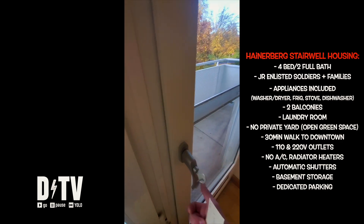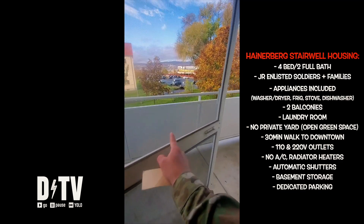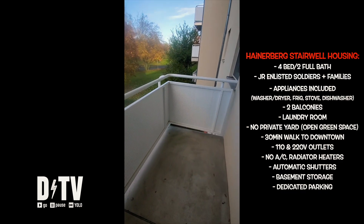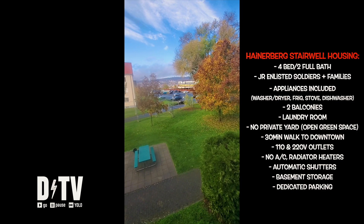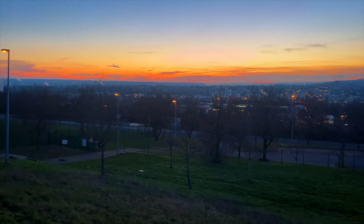The first thing you'll notice is the screen door — most windows have screens on them. As you walk outside, you'll notice there's no private yard, just open green space, but plenty of room for kids and pets to run around. Also, there are outlets on both balconies. Both balconies have great views to the commissary. Pro tip: walk down there right before sunset to get the best views.